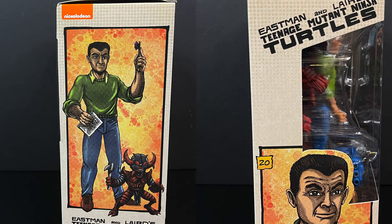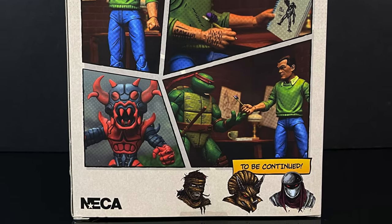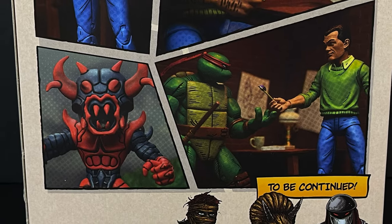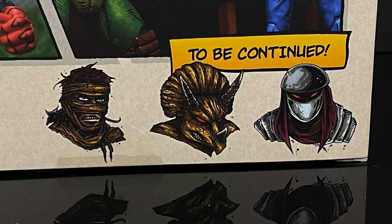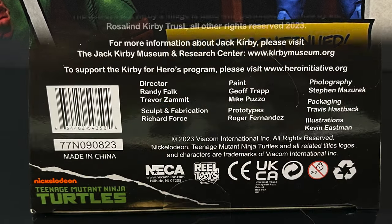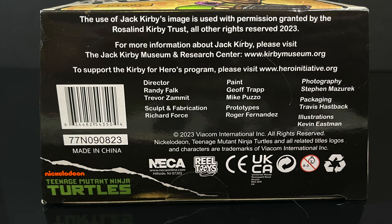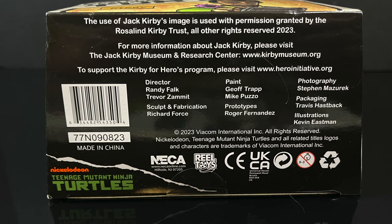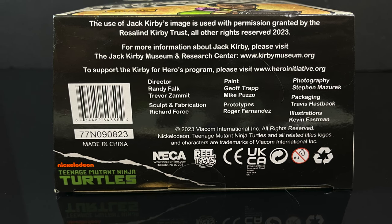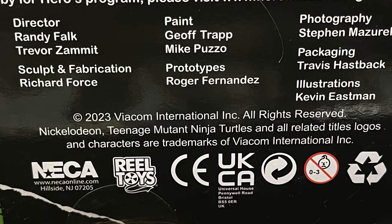There's gorgeous artwork by Kevin Eastman on the sides, the bottom, everywhere all over this box. On the back side you get really nice photos of everything you'll be enjoying in this box. You can tell by my voice I'm very excited to have an action figure for Jack Kirby. On the bottom of the box there's a lot of information, but Jack Kirby's image is being used with permission granted by his wife Rosalyn Kirby's trust. Neca Toys did this — this is an awesome action figure to produce based on one of the greatest comic book artists of all time.